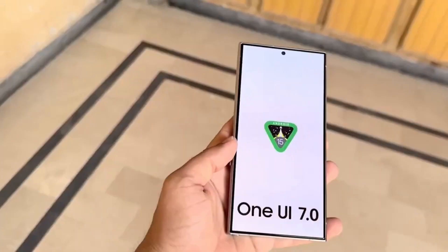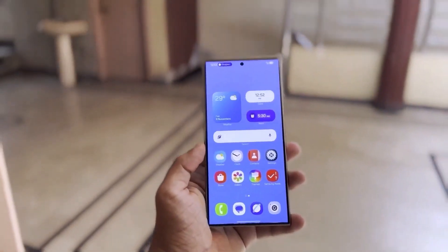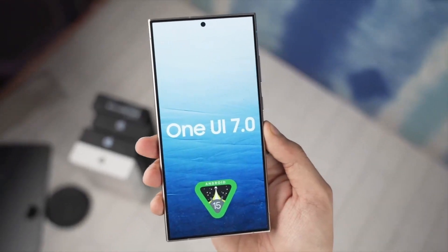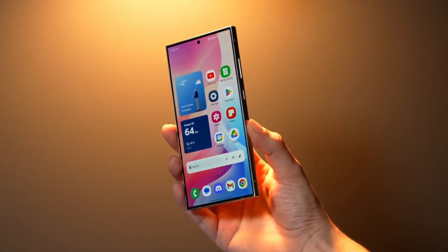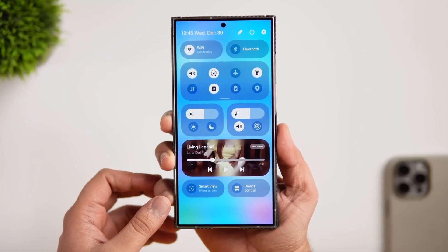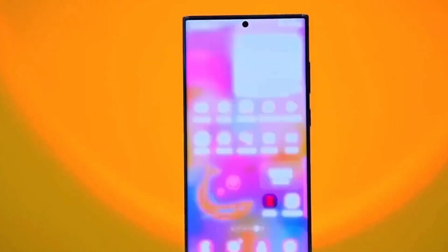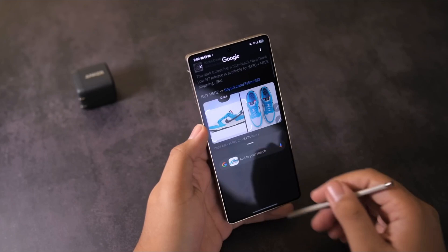But don't stop at the update alone. After installing One UI 7, update your apps in both the Galaxy Store and Google Play — even the system apps. It helps avoid bugs and ensures full compatibility with the new features. And if you haven't explored the Good Lock suite yet, now's the time. Good Lock especially is packed with fresh options like customizing animations, tweaking folders, and even adding spice to your edge panel. Pure Samsung magic.